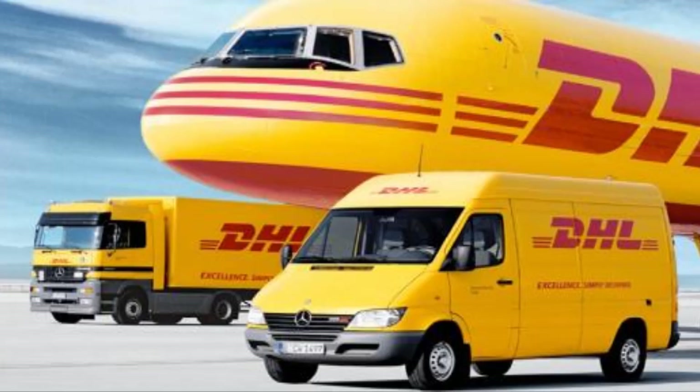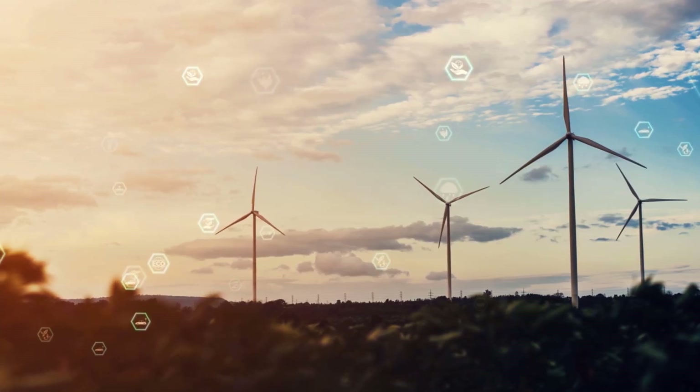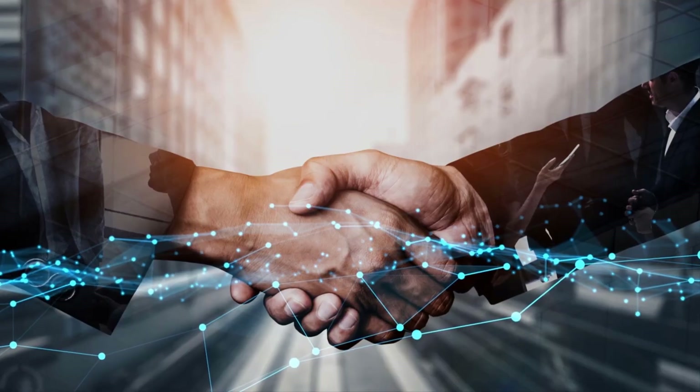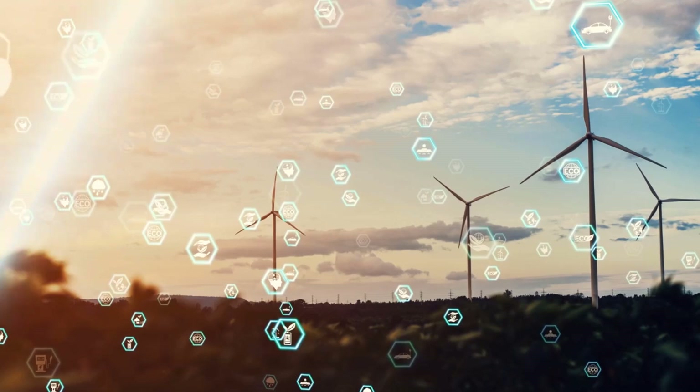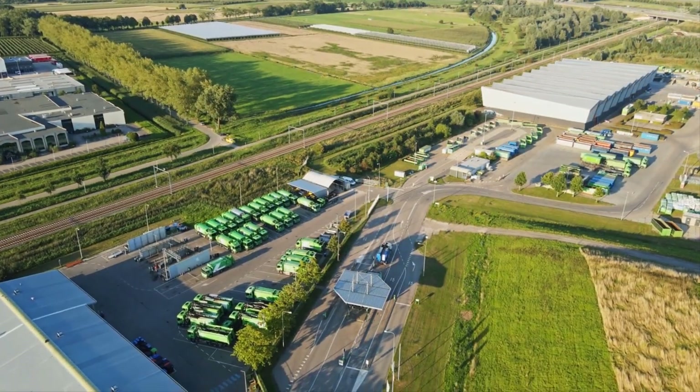The future of green logistics looks promising, with advanced technologies, circular economy principles, and industry collaboration. Expect more electric vehicles, sustainable packaging, and climate-resilient strategies.